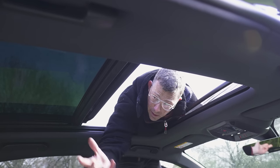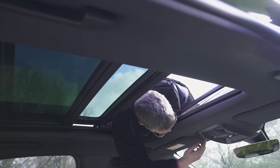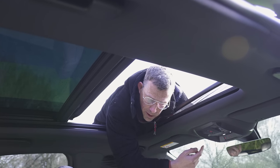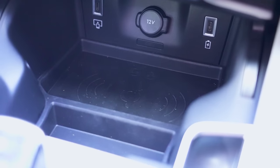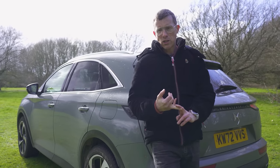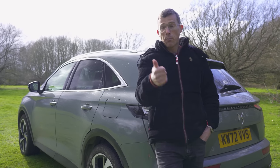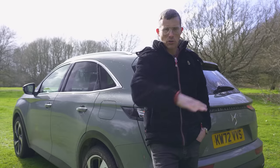The Opera trim has a panoramic glass sunroof which opens and closes, a special button to contact a help centre, and wireless charging for your mobile phone. At the top of the range is La Première, which has an upgraded Focal stereo, 360-degree cameras giving a bird's eye view all around the car, and of course, night vision.